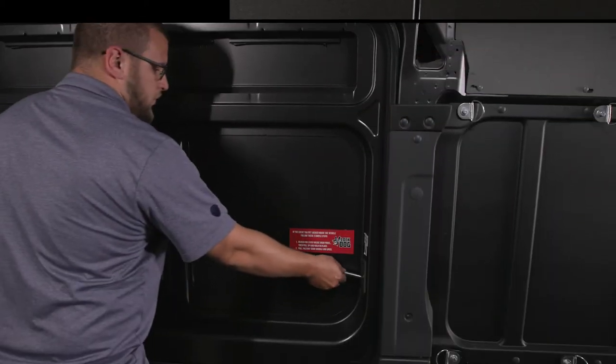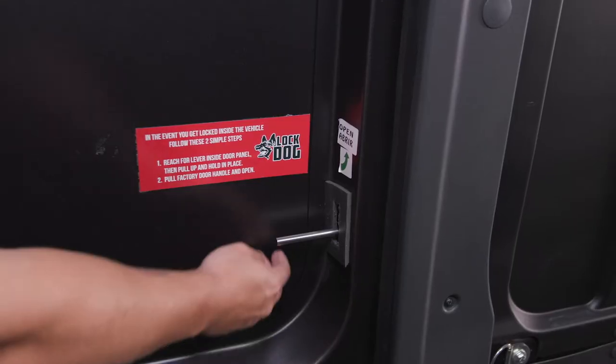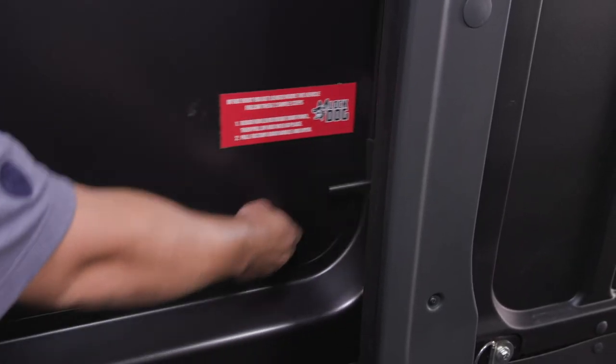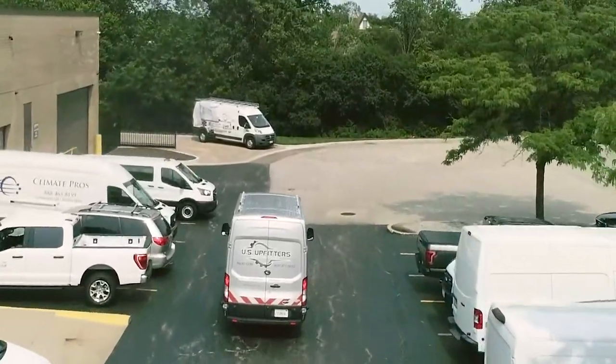Other locks can be easily cut off, but not the Lock Dog. Cargo Van Locks vehicle security solutions will save you time and money. Get your peace of mind at US Upfitters.